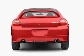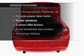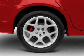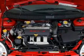Brake safely with the anti-lock braking system, plus enjoy these notable features that are included in this vehicle: air conditioning, power door locks, power windows, power steering, power mirrors, an AM-FM stereo with a CD player, and an adjustable tilt steering wheel.